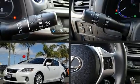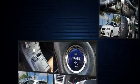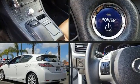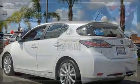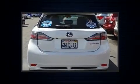Step into the 2012 Lexus CT 200H. This four-door, five-passenger hatchback has just over 90,000 miles. Smooth gear shifts are achieved thanks to the 1.8-liter four-cylinder engine, providing a spirited, yet composed, ride and drive.